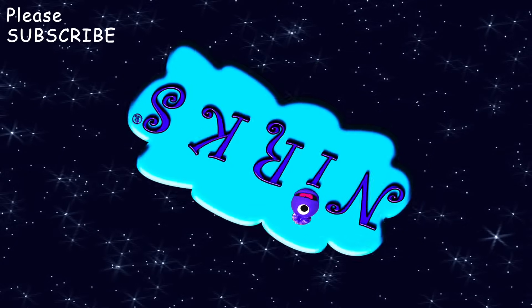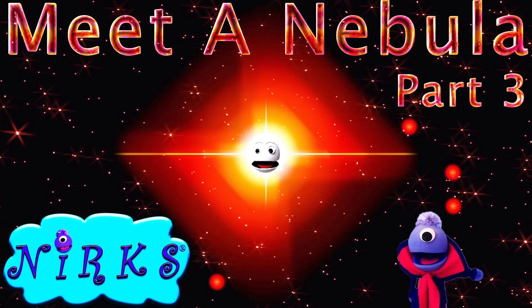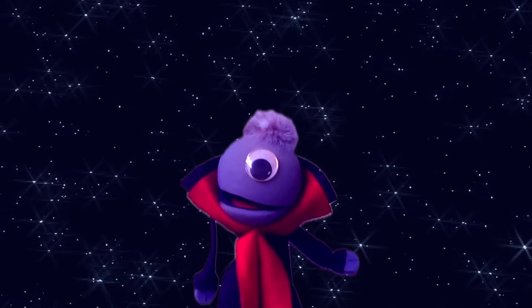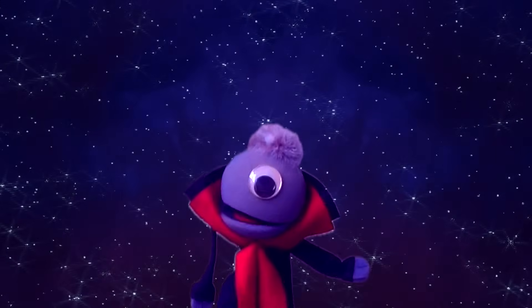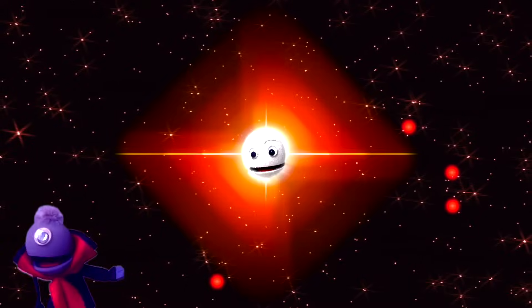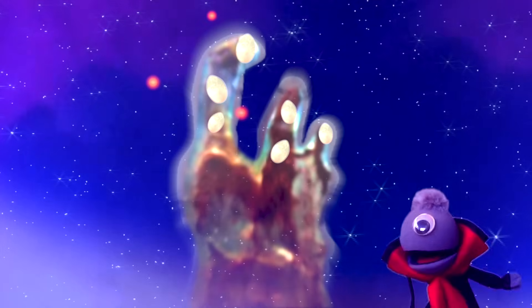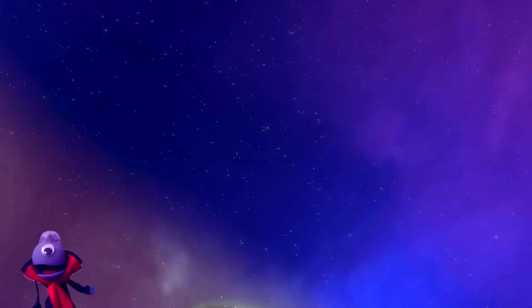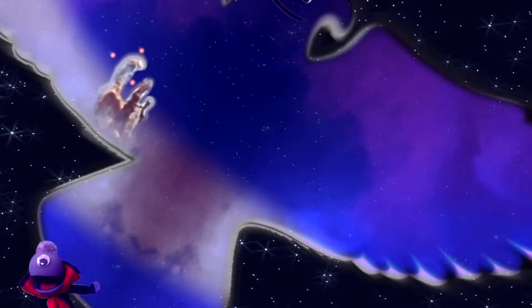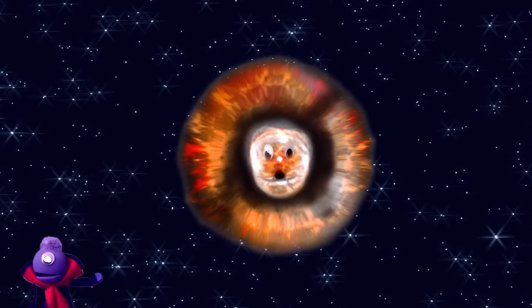Out in space, in the emptiness, you'll find large clouds of gas and dust. Some are left over from a dying star, others are where newborn stars are. These mysterious clouds are called nebulae — there are several different kinds for you to see.